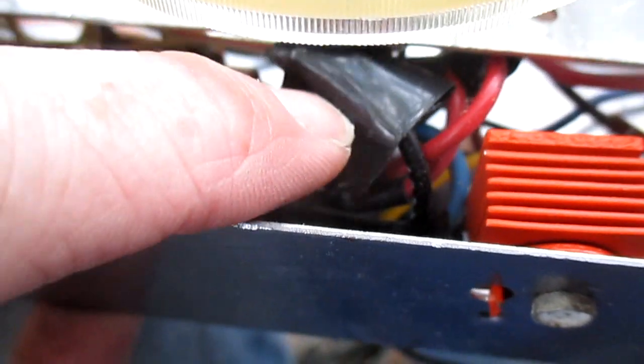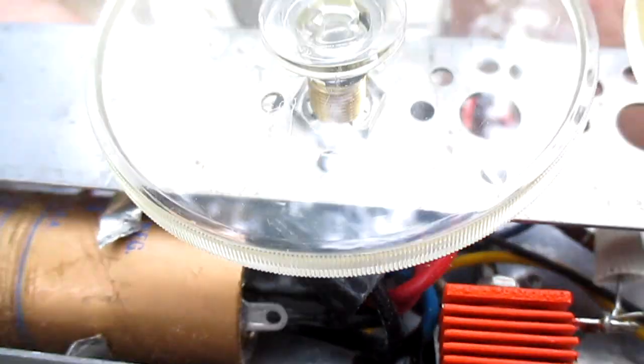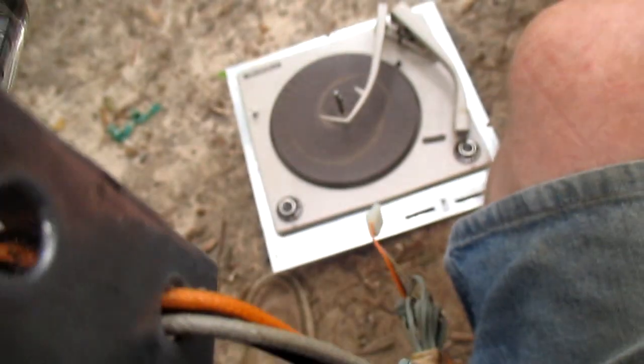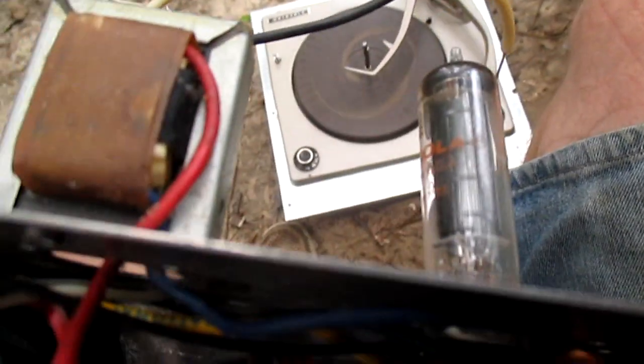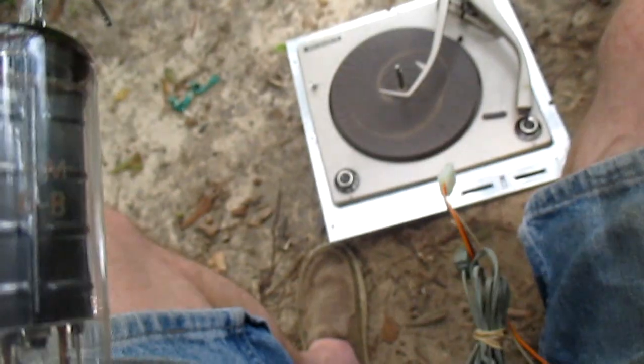Looking at this amplifier, we see some electrical tape here, and it's obvious this filter capacitor has been replaced, so someone has been in here. Looking at the circuitry, it looks like just your typical single-tube amplifier — nothing fancy. It'll sound okay, but of course won't sound as good as some of the higher-quality models.